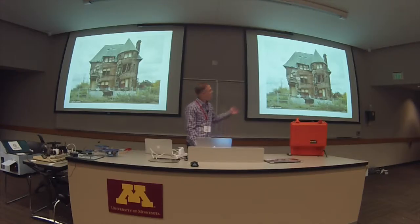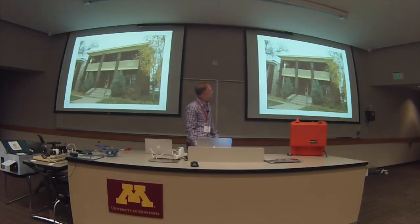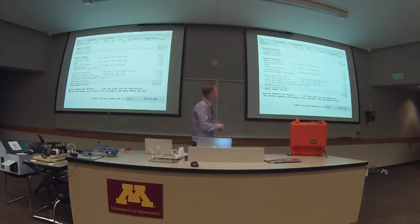They're multi-family properties, and the utilities get split up so the tenants are paying the heat, electricity, and gas. The utility that I have to continue to pay is water, and it was a big thorn in my side because I didn't have any visibility to it. Essentially, each month I'm getting these water bills from the City of Minneapolis.